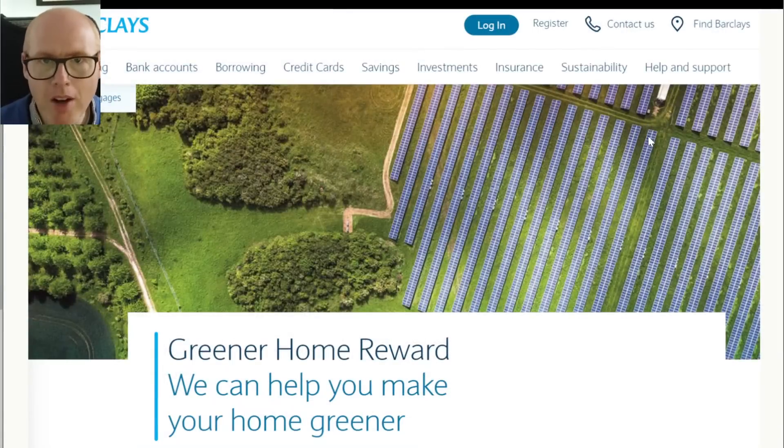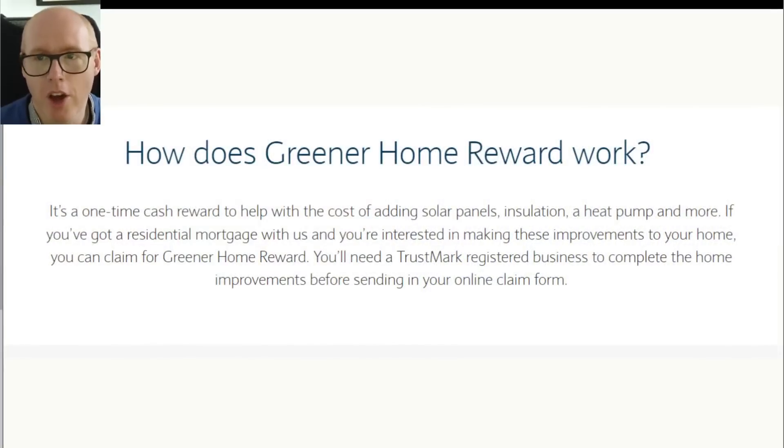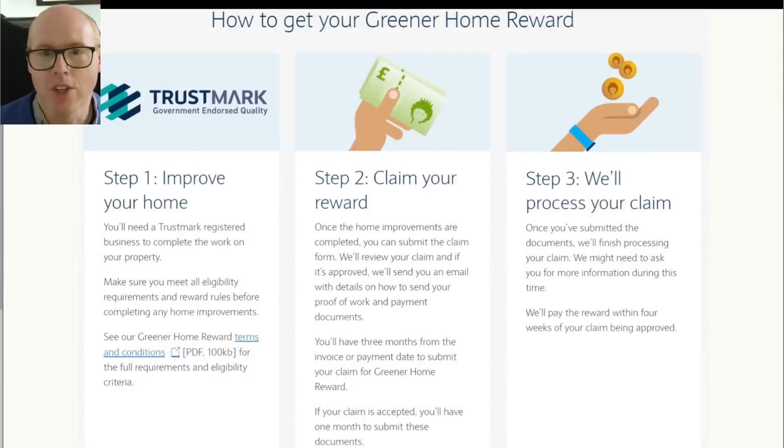Next up, Barclays offer something a little bit different. If you're a Barclays customer, this is called the Greener Home Reward. It's essentially cashback — not £10 or £20, but potentially thousands of pounds. You need to have the upgrades carried out through certain approved installers, not everyone will qualify, so read the terms and conditions very carefully and you may need to inquire, and then you can claim the reward and they'll pay you the money.